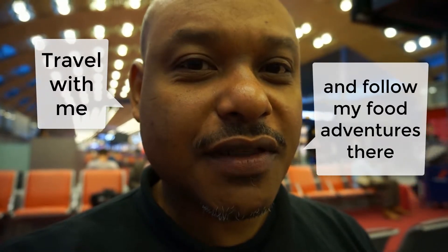I'm on my way to Houston, Texas in the USA. Travel with me and follow my food adventures there.